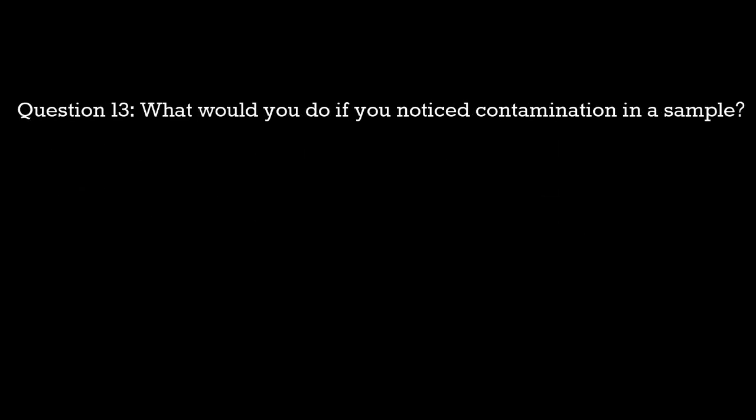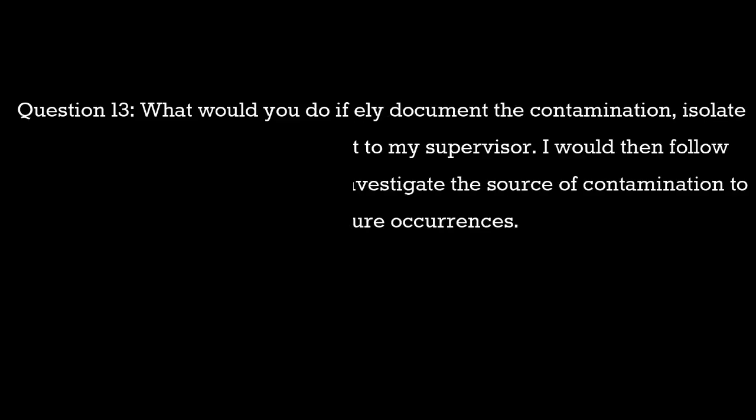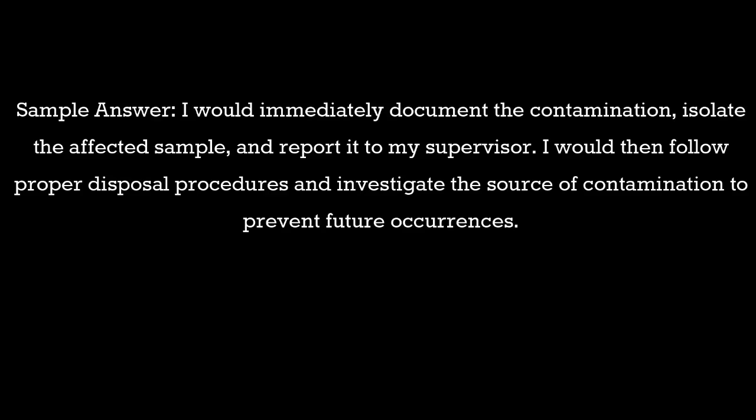Question 13: What would you do if you noticed contamination in a sample? Sample answer: I would immediately document the contamination, isolate the affected sample, and report it to my supervisor. I would then follow proper disposal procedures and investigate the source of contamination to prevent future occurrences.